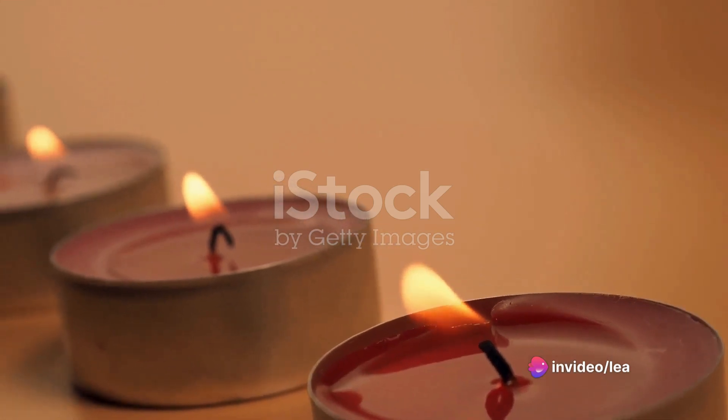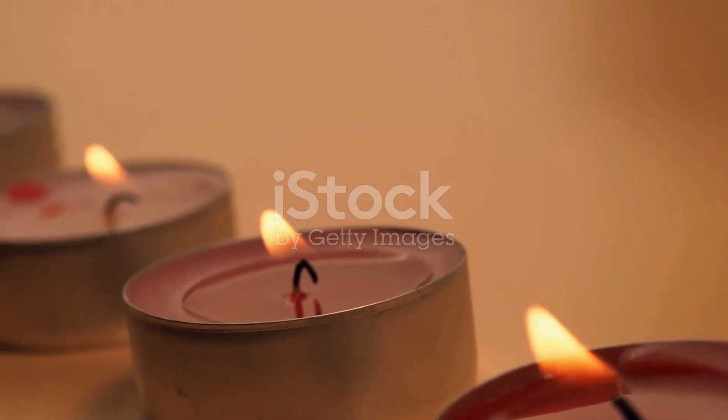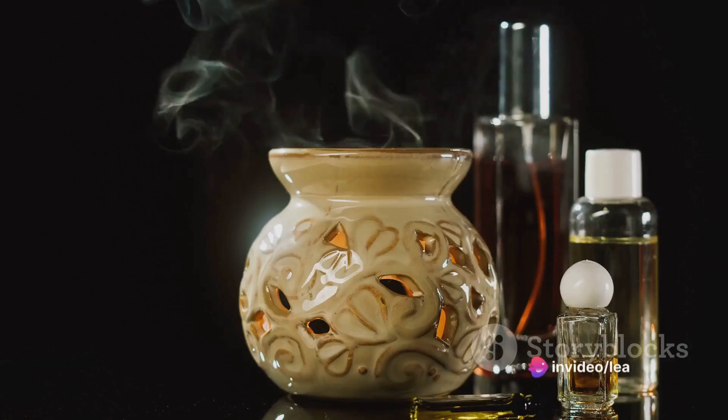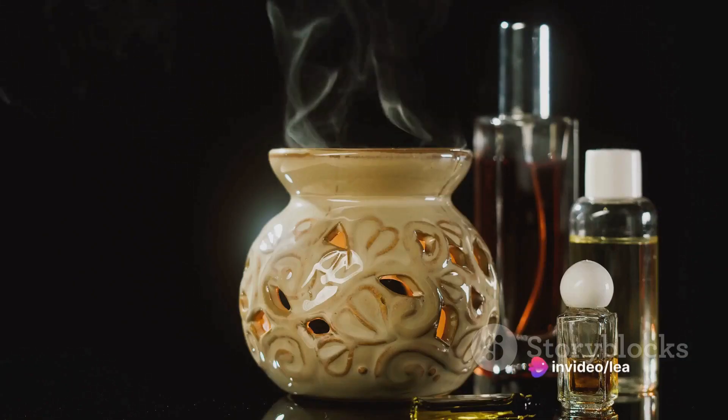Imagine coming home to your favorite vanilla scent wafting through the air, brought to life by the gentle warmth of a lamp. No matches required, no wicks to trim, no wax to clean up. It's a seamless experience that traditional candle usage just can't match.